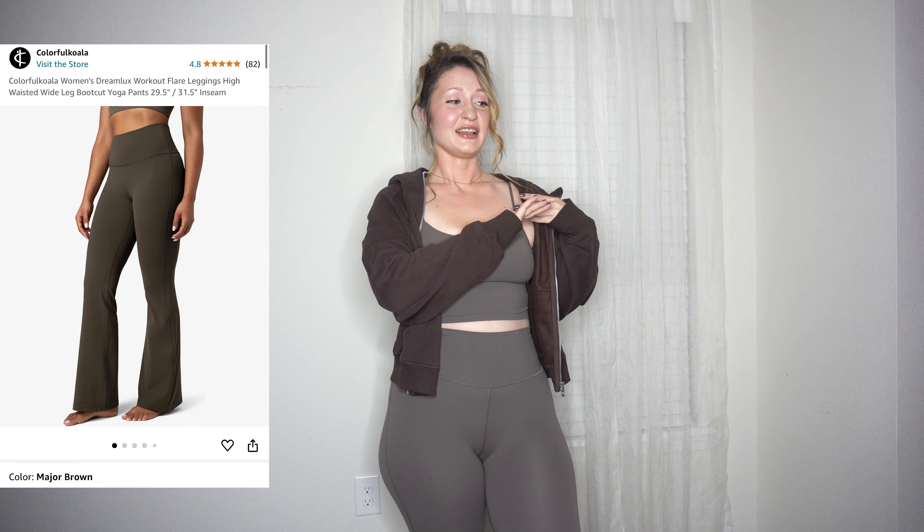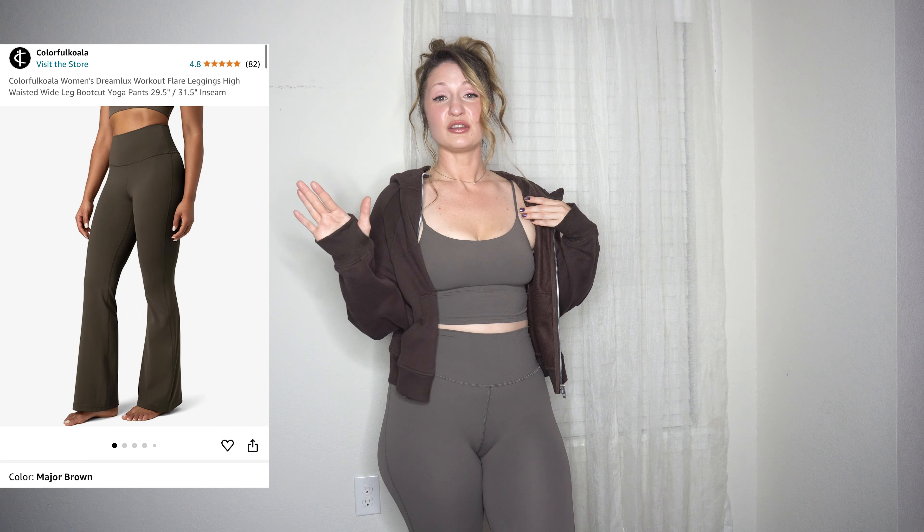The star of the show is this outfit — I love it so much. I have these now in the flares and not just the leggings, so they have options for both. Their flares are the most beautiful flare pants I've ever seen. You'll definitely want a black pair, get the major brown, and then I got this beautiful blue we're gonna see in a second. Best quality, softer than Lululemon, and I really love these so much.